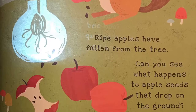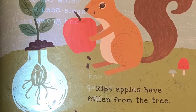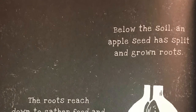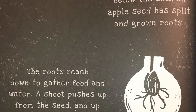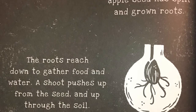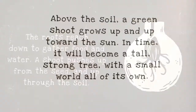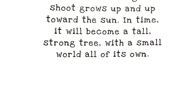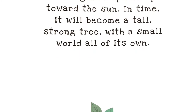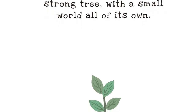Ripe apples have fallen from the tree. Can you see what happens to apple seeds that drop on the ground? Below the soil an apple seed has split and grown roots. The roots reach down to gather food and water. A shoot pushes up from the seed and up through the soil. Above the soil a green shoot grows up and up towards the sun. In time it will become a tall strong tree with a small world all its own.